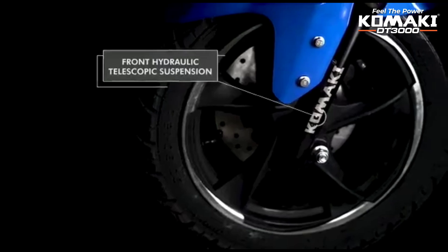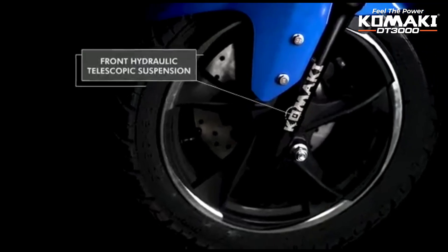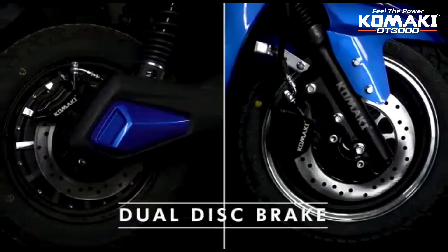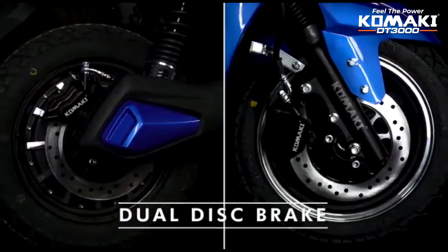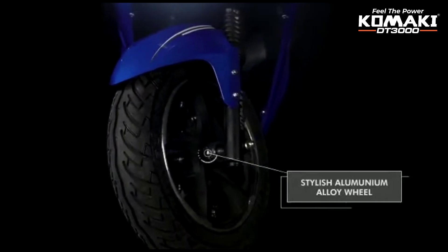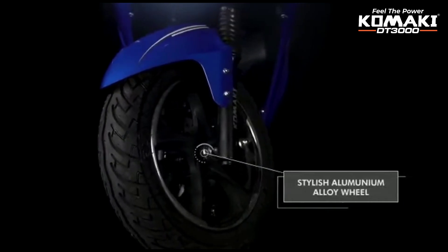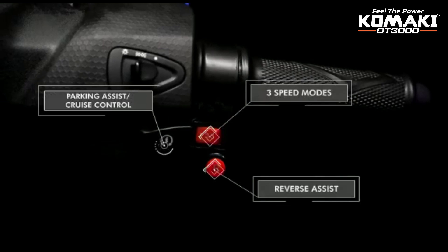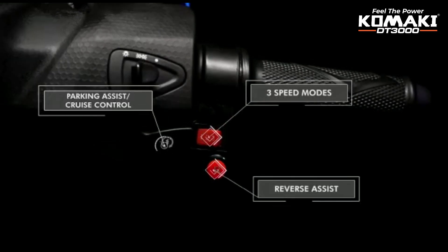The scooter has metal and rear brake dispensers with hydraulic suspension, offering good performance. On the right side handlebar, there is a switch panel with cruise control, a speed mode selector, and a reverse switch.